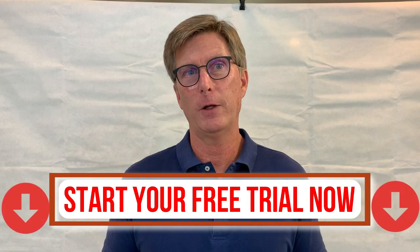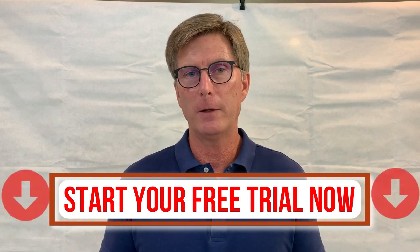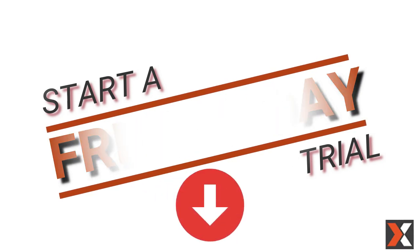Start a free trial of Sales Nexus today and you'll see how easily you can customize it just like you want and start automating processes. Click the link in this video and start using Sales Nexus free for 30 days.